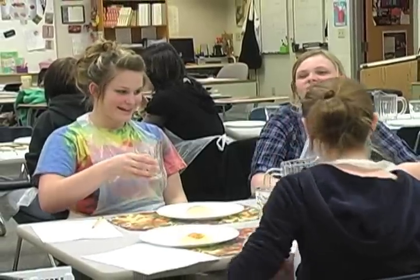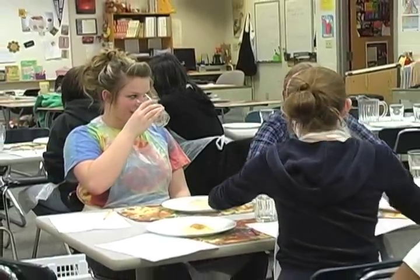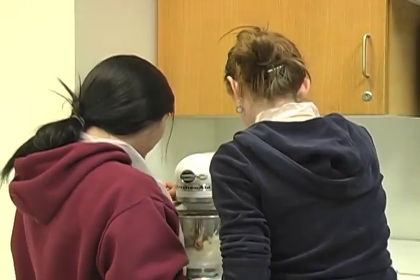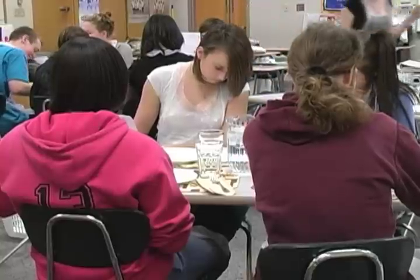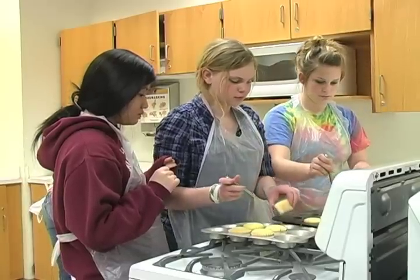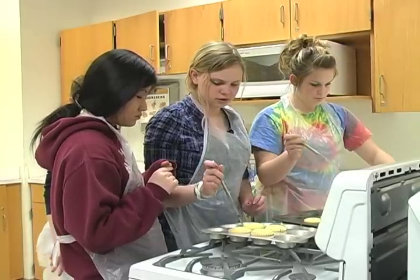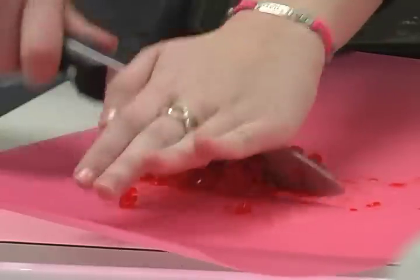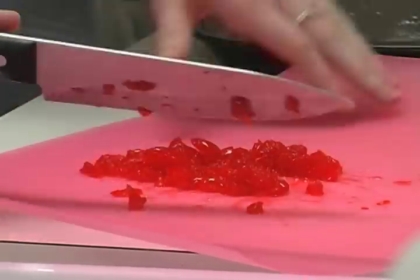The beginning level class is the orientation to foods class, and then it opens up to where they can do meal management, they can do baking, they can do the culinary foods class — but there is that first semester that they have to take in order to take the other classes. And I have freshmen all the way through seniors, so the seniors, as long as they've had their prerequisite, a lot of times they'll decide they want to take one more foods course before they leave.